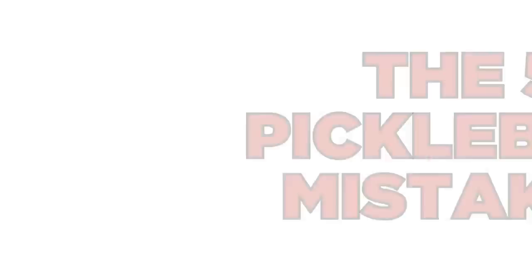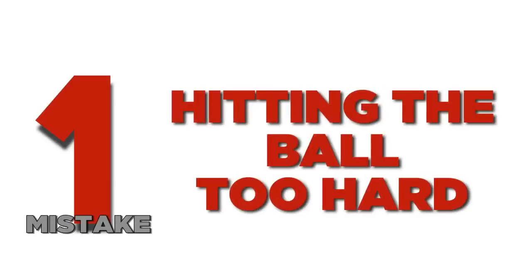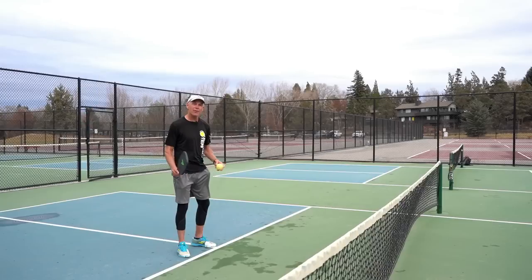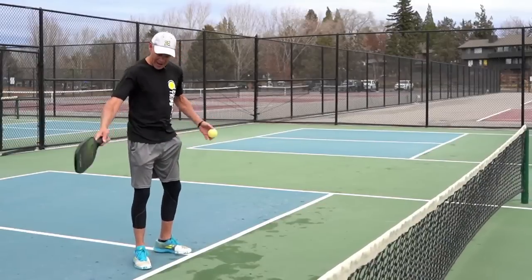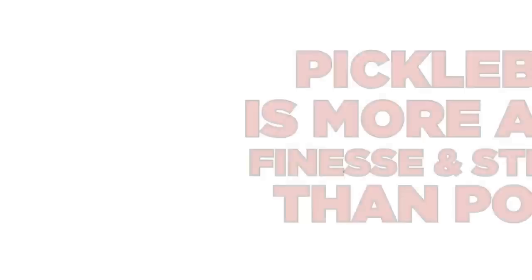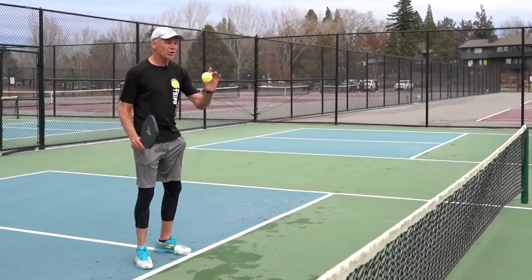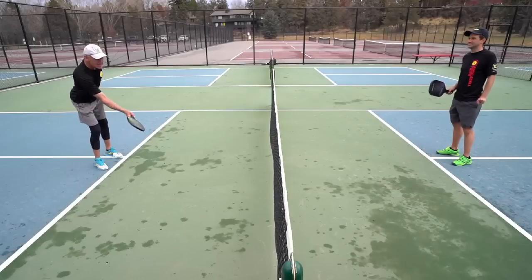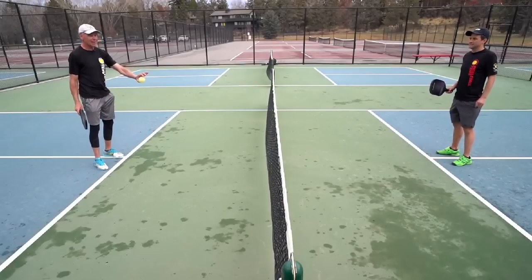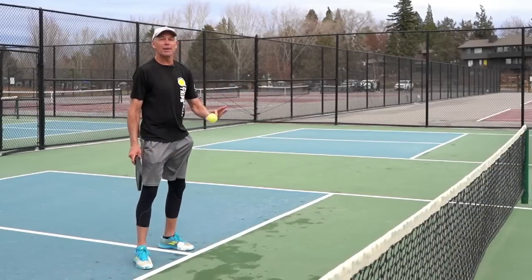Now that you know a little more about us, let's jump into the five most common mistakes that we see. Mistake number one is hitting the ball too hard. This happens because a lot of pickleball players come from other racket sports where you're trying to hit more winners. But in pickleball, we have the non-volley zone, so it's much more a game of finesse and strategy. The problem with hitting too hard is your margin of error becomes very low, especially when the ball is low — you have to hit it up above the net, which oftentimes won't happen.